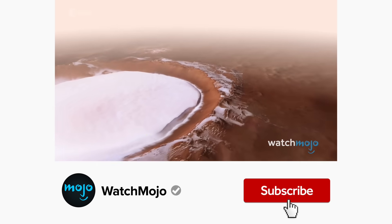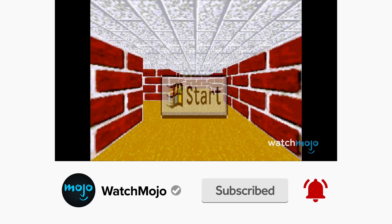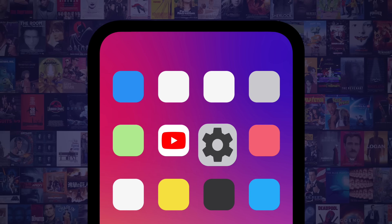Before we continue, be sure to subscribe to our channel and ring the bell to get notified about our latest videos. You have the option to be notified for occasional videos or all of them — if you're on your phone, make sure you go into settings and switch on your notifications.